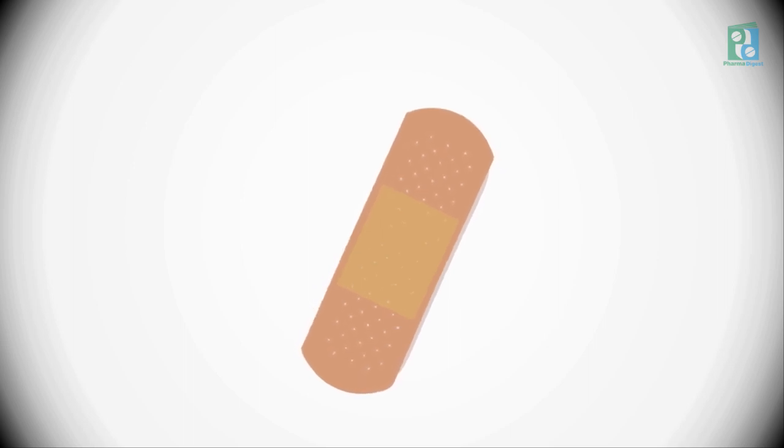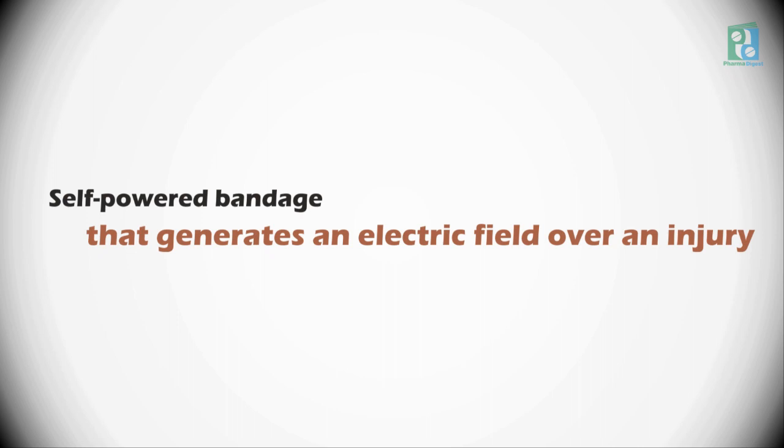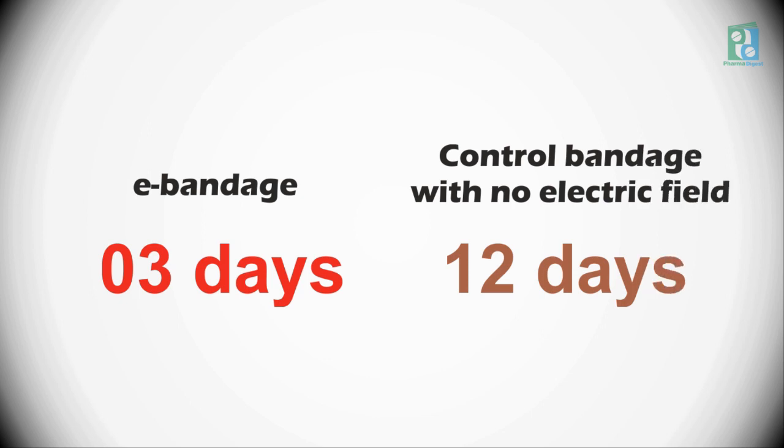Researchers have developed a self-powered bandage that generates an electric field over an injury, dramatically reducing the healing time for skin wounds. Wounds covered by the electric bandage, or e-bandage, closed within three days, compared with 12 days for a control bandage with no electric field, as shown by findings published in the journal ACS Nano.